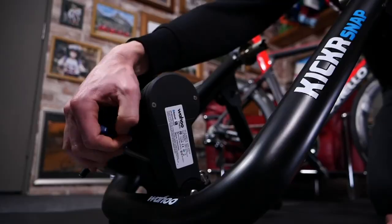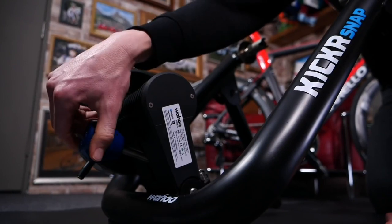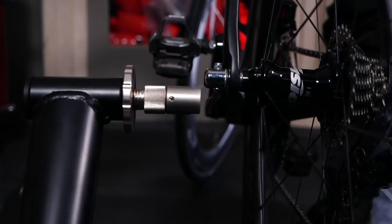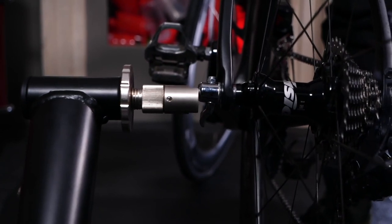It's going to vary a lot depending on the type of trainer you've got. You've said you've got a wheel-on trainer, but it could be a smart trainer, a dumb trainer, or a real old-school turbo trainer. So it's going to vary slightly depending on what you've got.